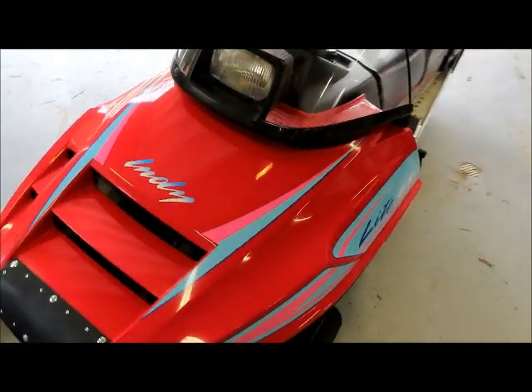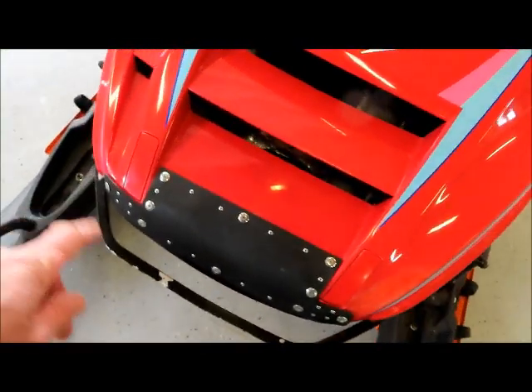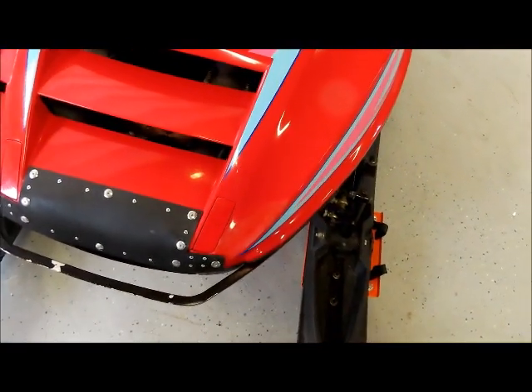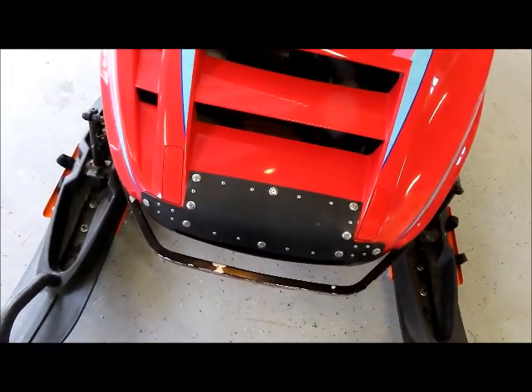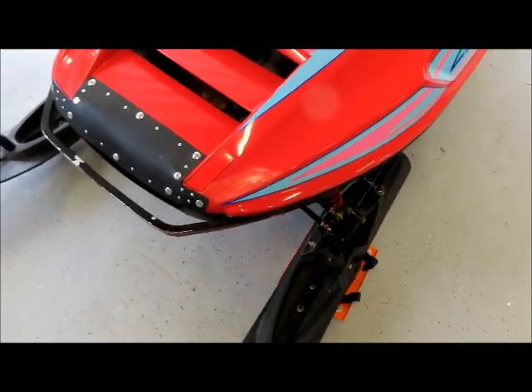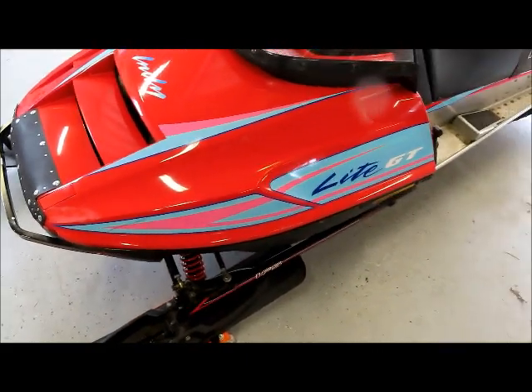The only problem I had when I bought it was it had some cracks in the hood up here on the front end. So I took the hood off and plastic welded it, but it didn't turn out that great. So I put a little piece of kydex on there, cut it in and riveted it on to give it a little more flair. It's the best I could do.